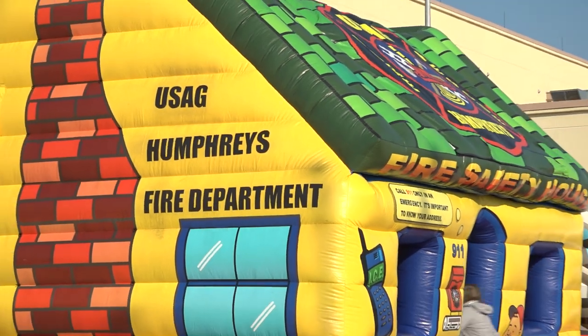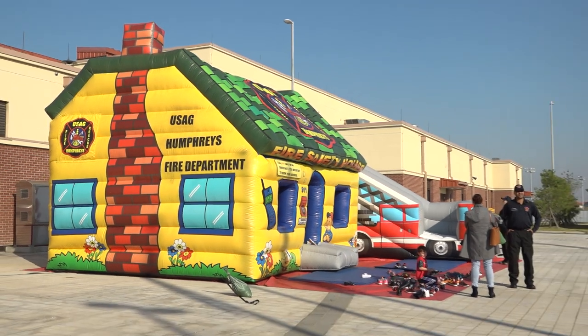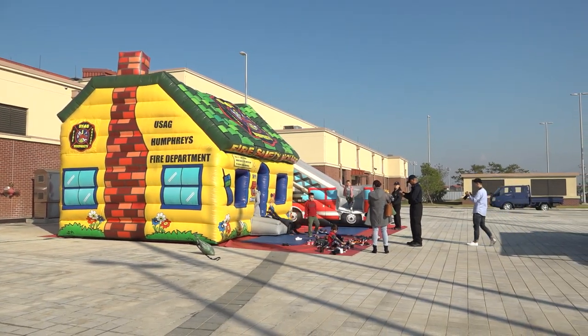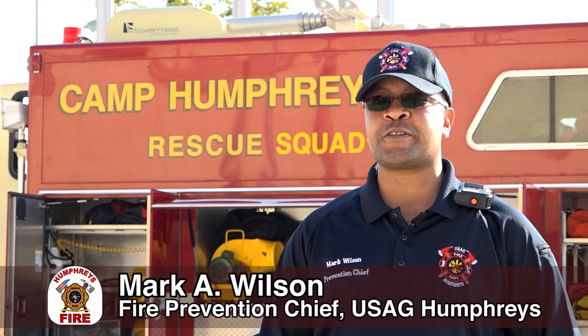Today we are at Humphreys West Elementary School for a portion of Fire Prevention Week. We had two days — yesterday and today. Right now we're reaching out to the kids to try and teach them fire safety and fire prevention techniques that they can take home and pass on to their parents.